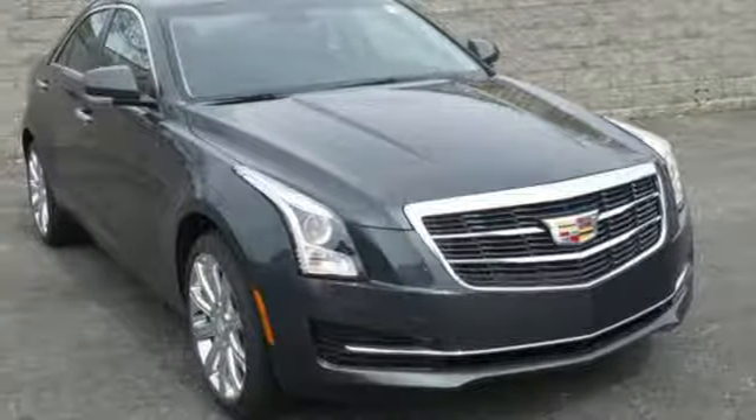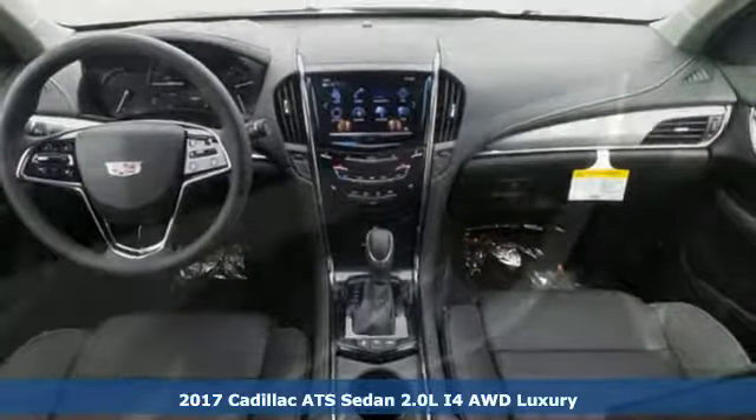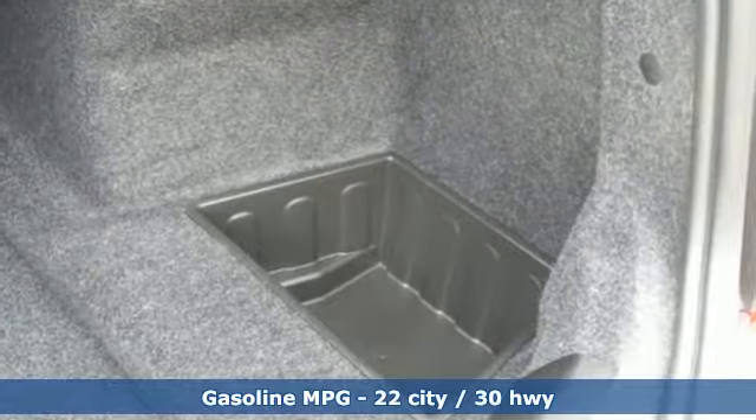It's a 2017 Cadillac ATS — just the right size with a sporty mind and athletic prowess. It's made for excellent handling with a lightweight frame, aerodynamics, and premium ZF electric steering with variable assist.